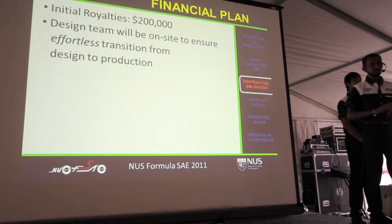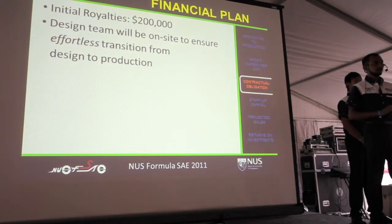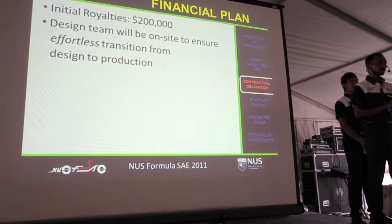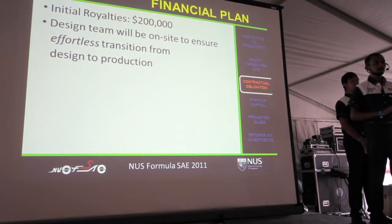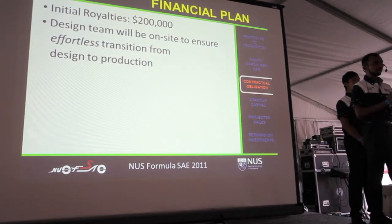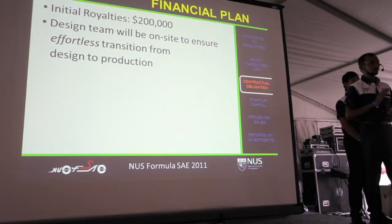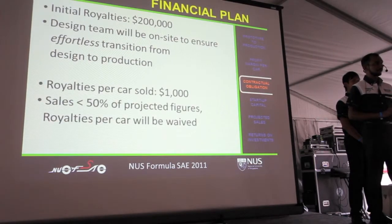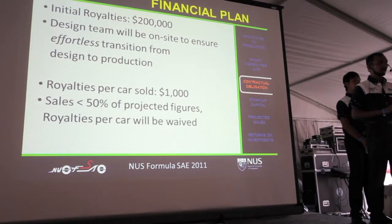When you choose to invest in our plan, there will be an initial royalty charge of just $200,000. This includes not only C6 design drawings and technical data, but also all the marketing and business plans. Our design team will also be made available to ensure an effortless transition from design to production. As an added incentive, if sales reach less than 50% of projected values, the royalty charge of $1,000 per car will be waived.